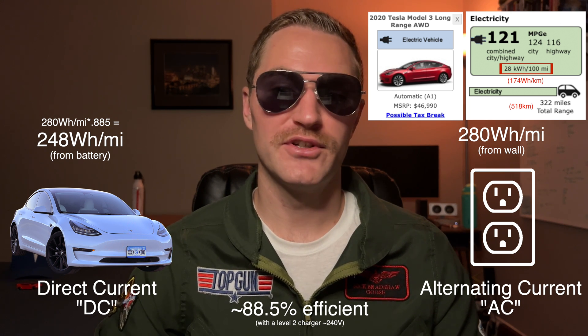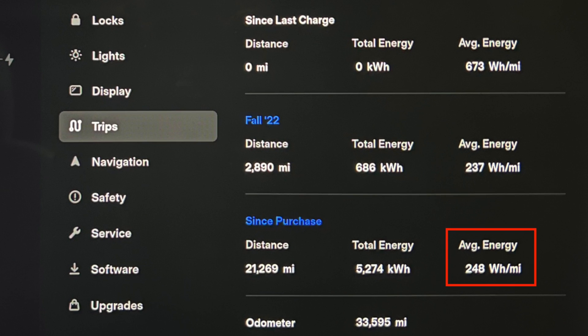The 247.8 Wh/mile figure is what your car will display, and my lifetime efficiency is actually that exact number — 248 watt hours per mile — and this even includes driving in the Colorado mountains. Given the car's usable battery of 75 kWh, that calculates to a range of 303 miles. However, including the 4.5% buffer takes the gross battery to 78.4 kWh, giving a total emergency range of 316 miles — close enough to the advertised 322 miles.